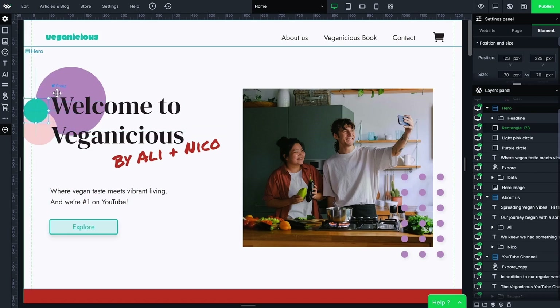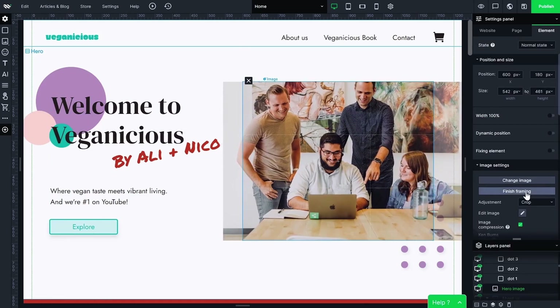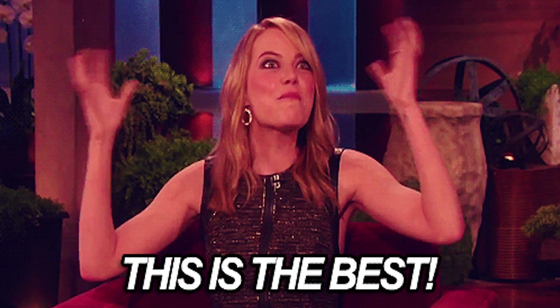WebWave does have those helpful guides for keeping everything aligned, but you can also just ignore them if you want. All your elements are customizable, changeable, and tweakable, so you can get your page looking just right. If you're looking for the ultimate no-nonsense web page builder, WebWave is it.